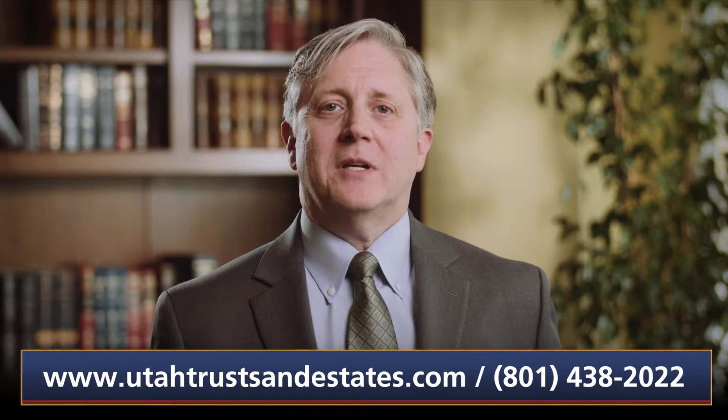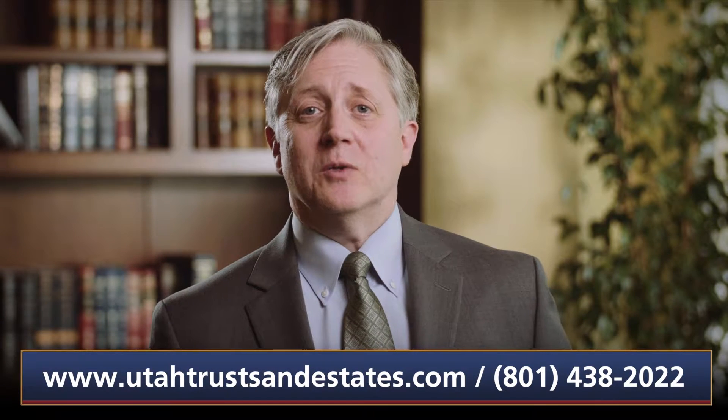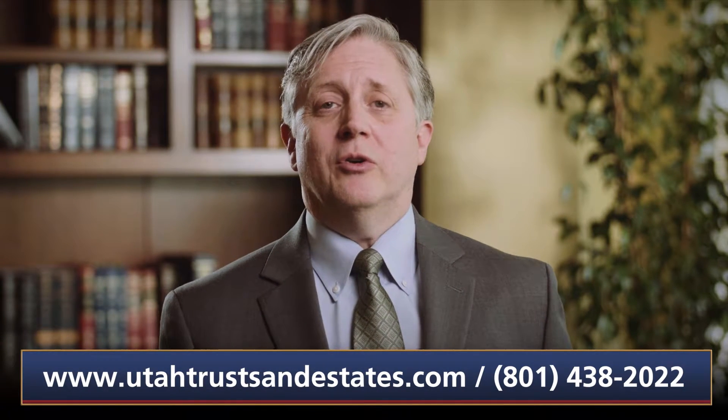Hello and welcome. This video, 'What Does a Basic Estate Plan Look Like?', is the second in a series of ten videos designed to educate Utah residents about estate planning. For a list of all of our videos, see below or return to our website.